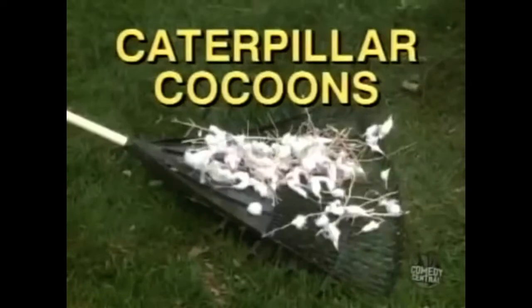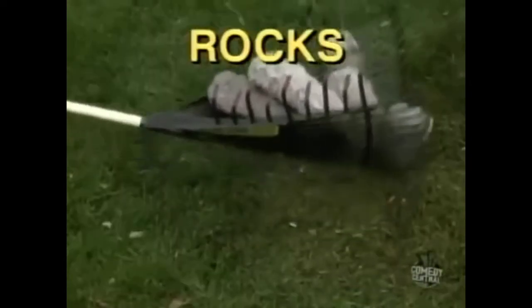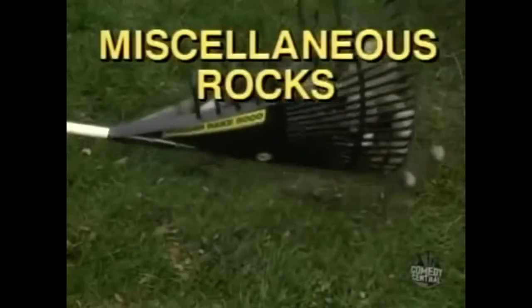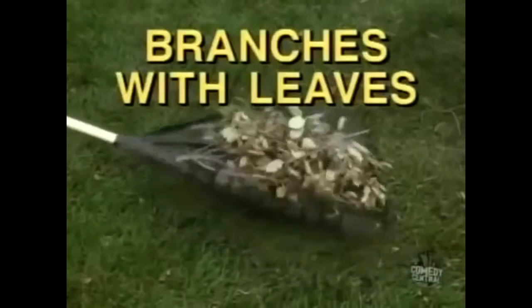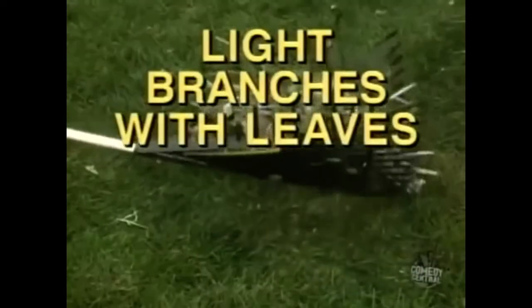Dandelions, oak nuts, caterpillar cocoons, tree bark, green rock moss, wood chips, rocks, pebbles, miscellaneous rocks, feathers, pine trimmings, light branches, branches with leaves, and light branches with leaves.